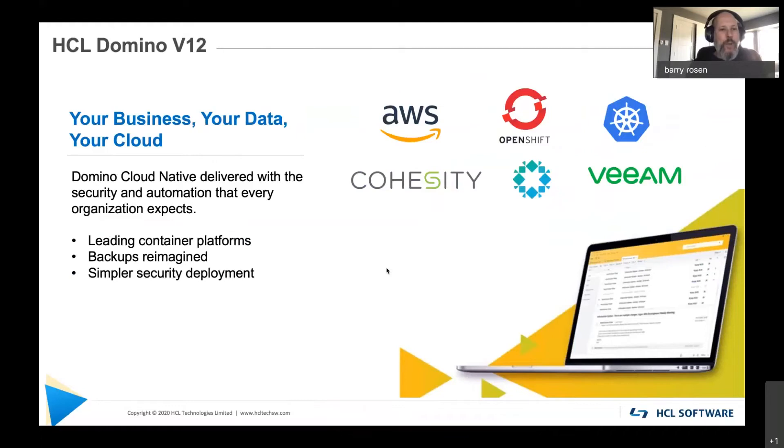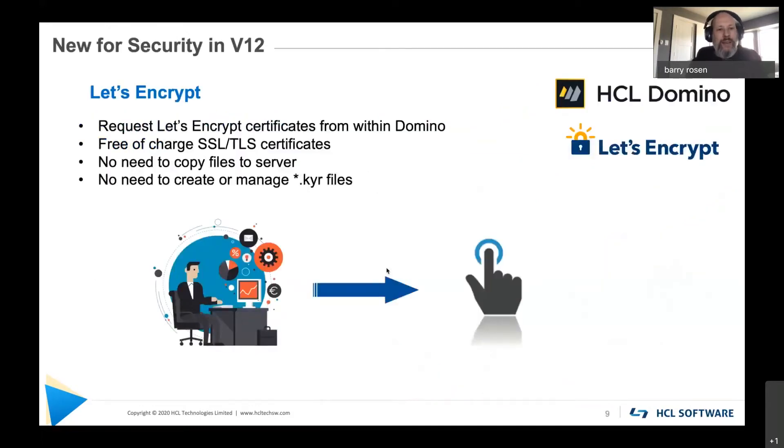Let's talk about your data, your business, your cloud — and some of those container platforms: AWS, OpenShift, Azure, GCP — all fully running Domino. From a backups perspective, one of the things we hear most that blocks people from upgrading is backups, so we want to add the ability from a Domino perspective to back up with any vendor. On security, we are building Let's Encrypt right into Domino. It is free of charge for your SSL and TLS certificates, and it will allow you to not have to create or manage keyring files — something we're really excited about from both a security and administration perspective.